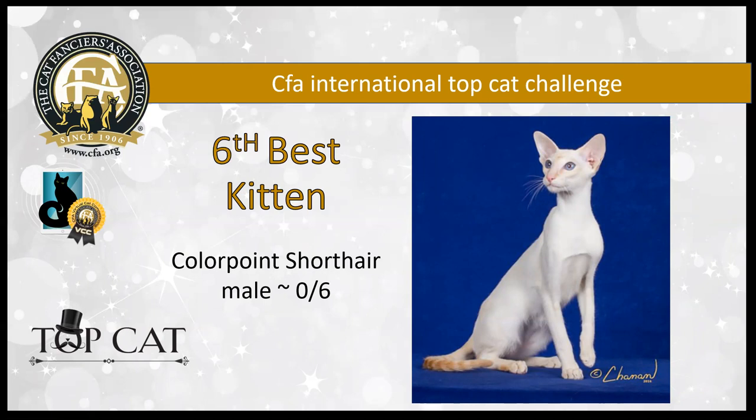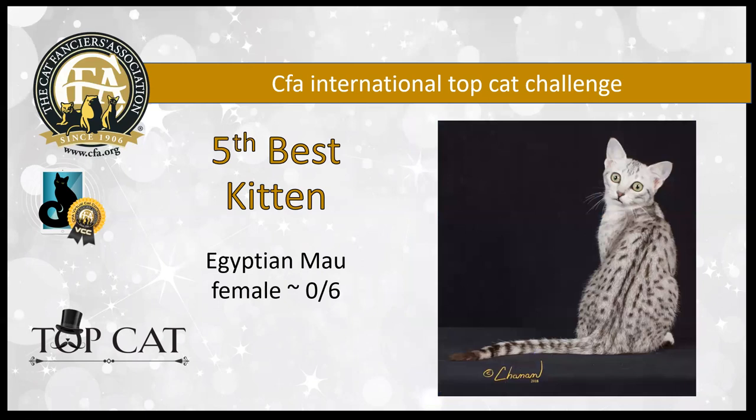Elegance and refinement define this six-month-old red point colorpoint shorthair — he's a male. He has long legs and a long body, clean lines, a tubular body, and vivid blue almond eyes. Just all that in a bag of chips. He's my sixth best kitten.